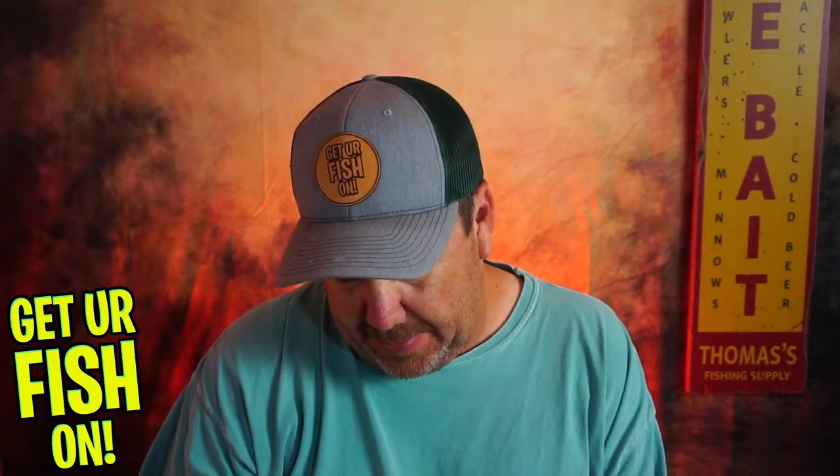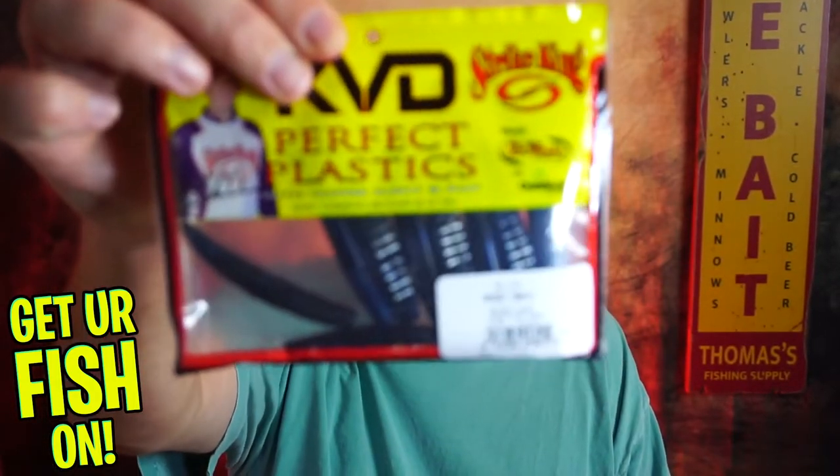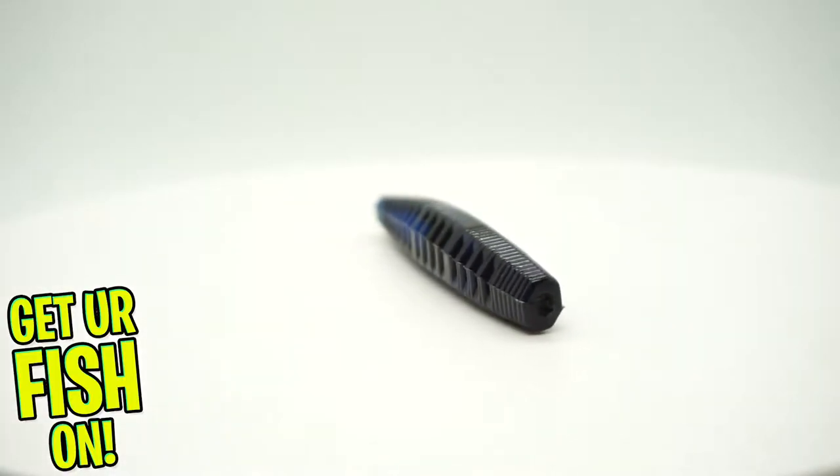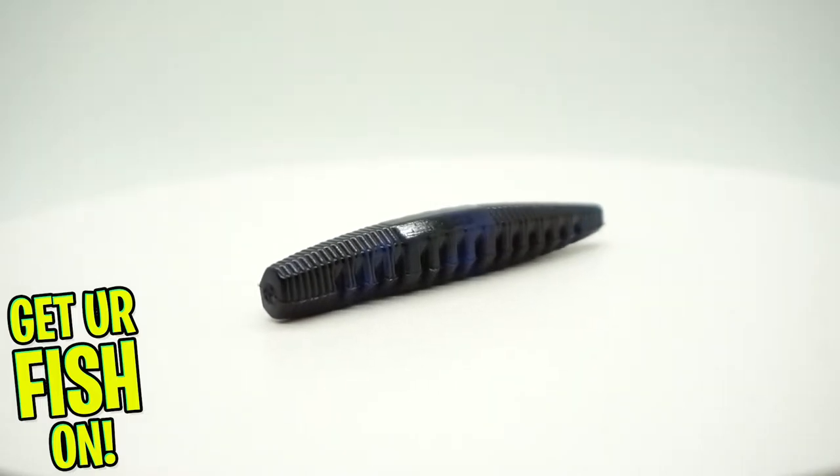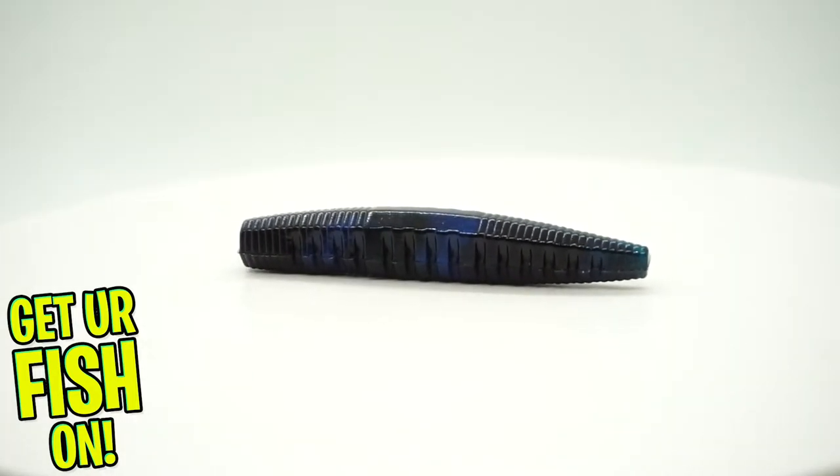Next, they sent some Ned — the Ned Ocho. Another great bait. If you're a Ned rigger, this is a great bait to use. Good color too — I like that color. Black and blue. I don't Ned rig personally; I just don't do well with it, and that's alright.